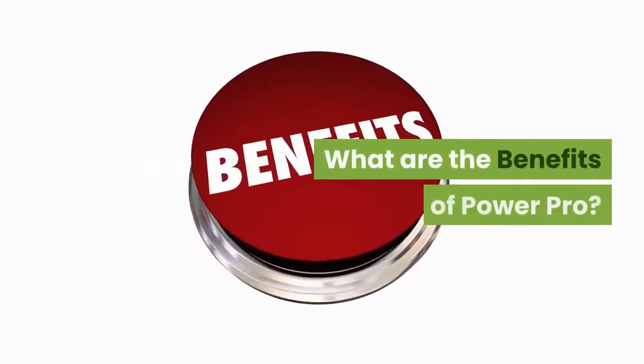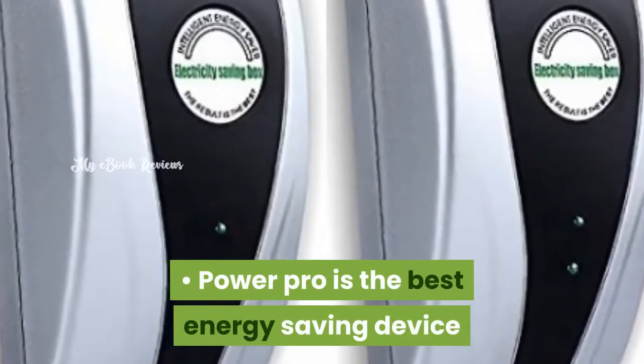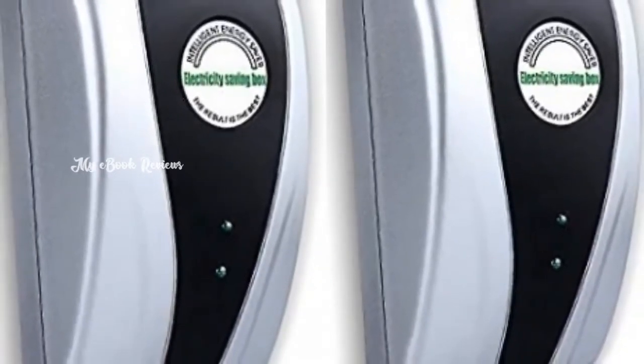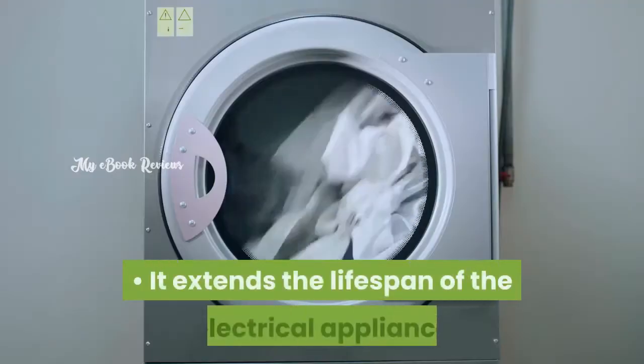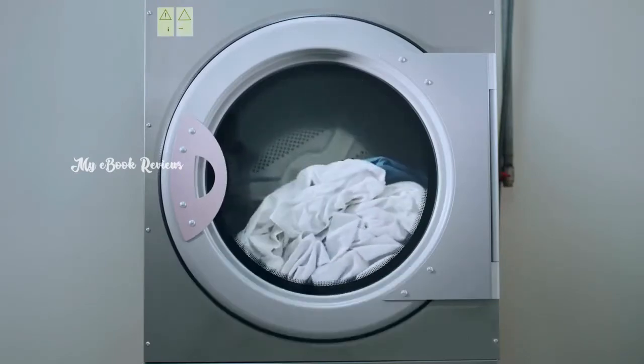What are the benefits of PowerPro? PowerPro is the best energy saving device that controls the flow of electricity into the appliances. It extends the lifespan of electrical appliances by preventing short circuits and overloading.